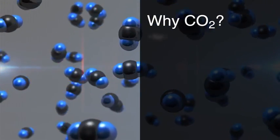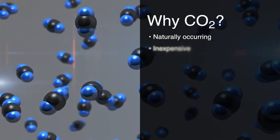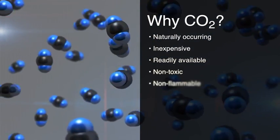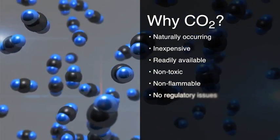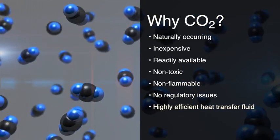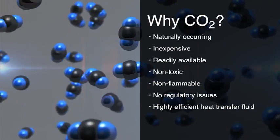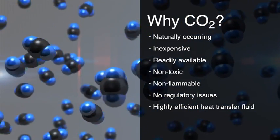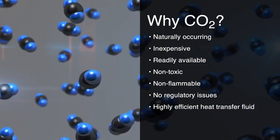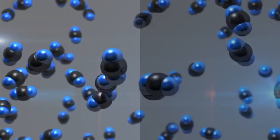Carbon dioxide is a naturally occurring component of the atmosphere. It's inexpensive, readily available, non-toxic, and non-flammable. And it doesn't impact the ozone layer, so there are no regulatory issues. We use CO2 that is already in the environment, so no new greenhouse gases are created. Two other benefits of this system are eliminating both water use at the condenser and the toxic chemicals required for water treatment on more traditional systems.